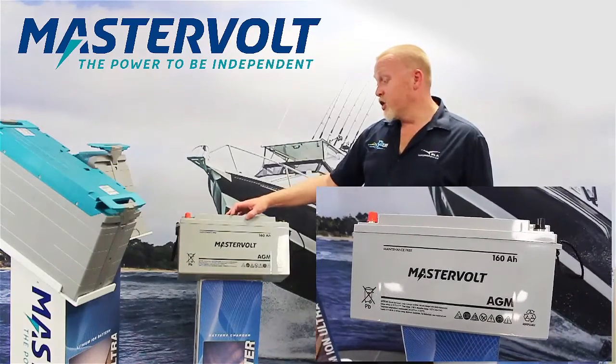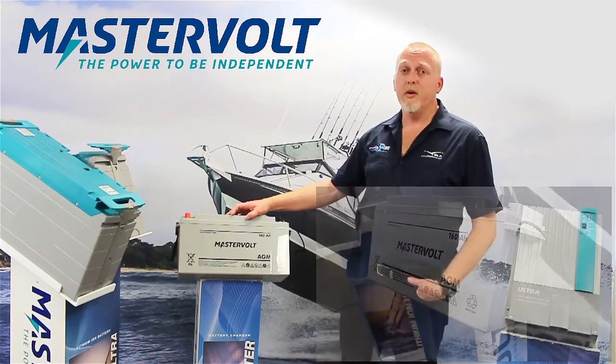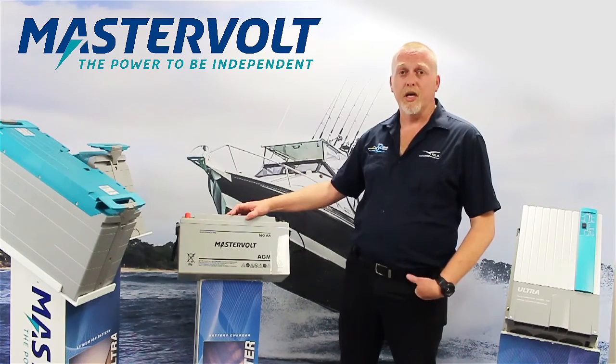For any assistance in choosing and selecting the correct type and amount of batteries that you require for your application, please contact your BLA representative or contact 1300 BLA sales. Be sure to tune in for our next segment in the electrical section on charging.